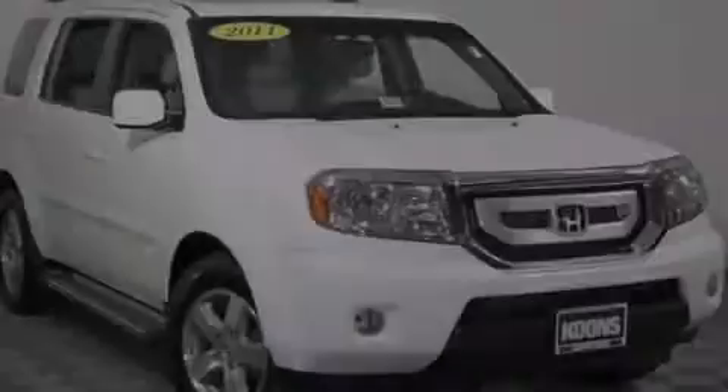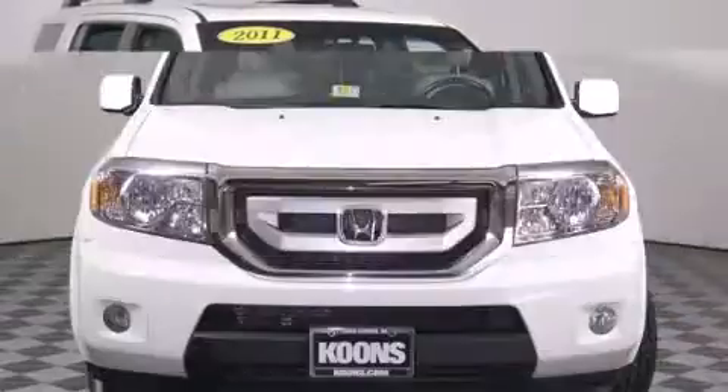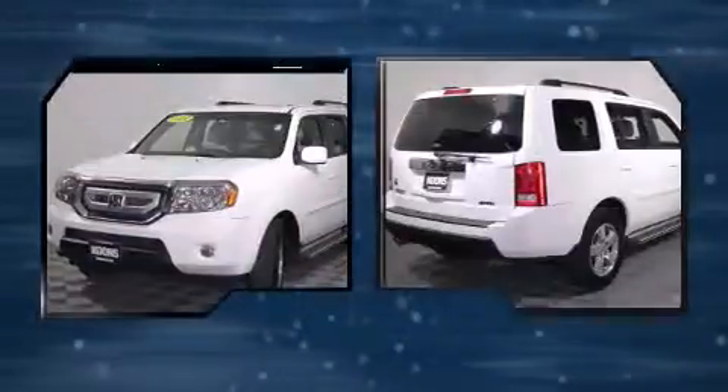Outstanding design defines the 2011 Honda Pilot. A 3.5-liter V6 engine pairs with a sophisticated 5-speed automatic transmission, providing a smooth and predictable driving experience.